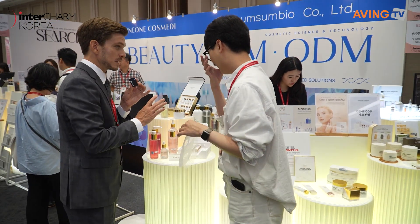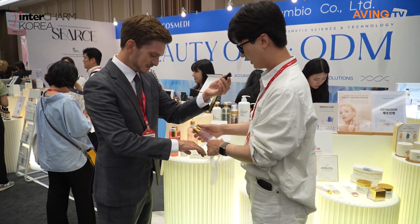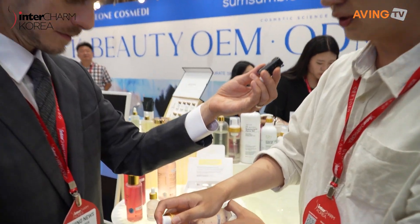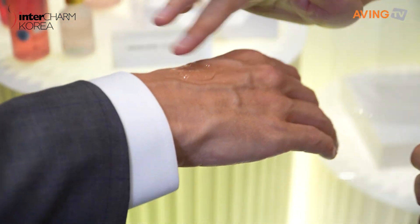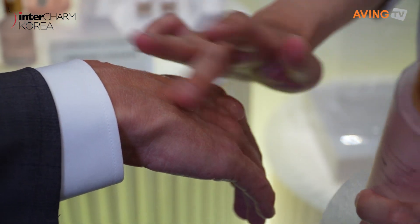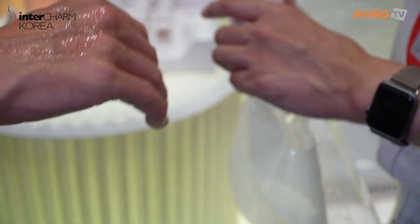May I try one? This is a jelly-type toner. Even though it looks like a jelly, when you actually apply it, it becomes watery — it transforms from a gel type to a water type. It contains over 30% rose water and absorbs moisturisingly into the skin.